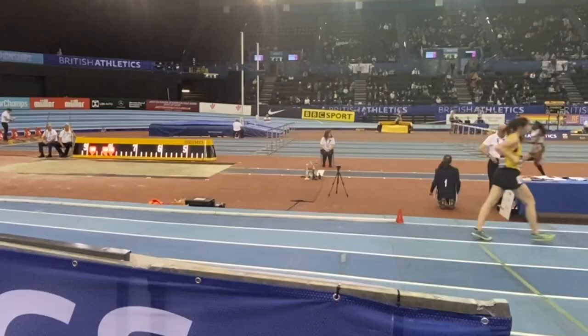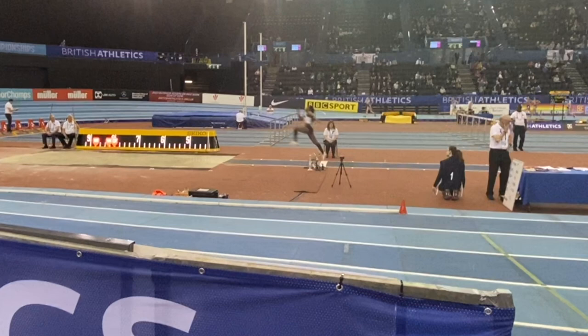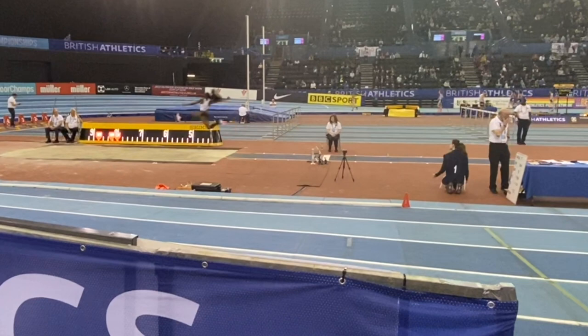Ruby got a good take-off and held her drive position, but maybe didn't get the best leg shoot that she could have. Following up, Jahisha opened with a very solid 6.39, which took her into the lead at the time. This was one of the better technical jumps that Jahisha has completed, with a good take-off drive, good mid-air position, and a relatively straight and not twisting landing. So that was positive.